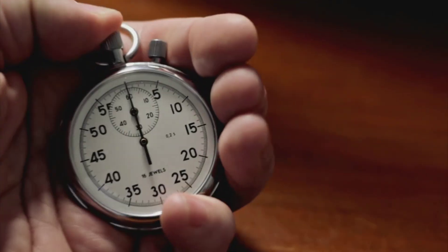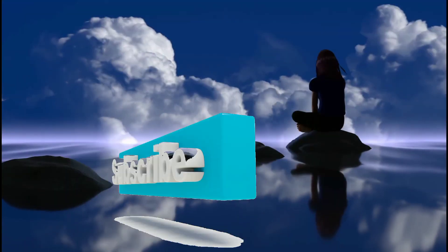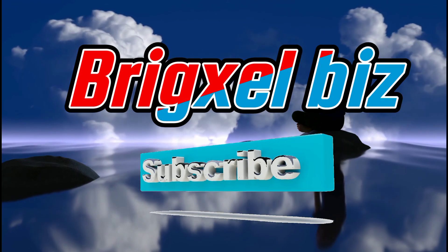If you want to know a much easier way of checking whether the liquidity pool of your token is locked and for how long, make sure you watch my next video where I'll be showing that method. Make sure you're subscribed and share this video with your friends. This is Briggs LBZ, signing out.